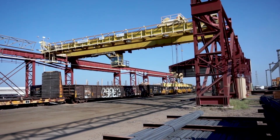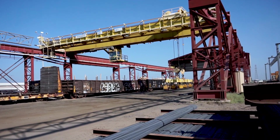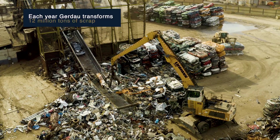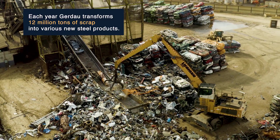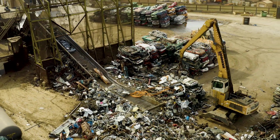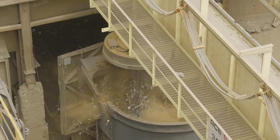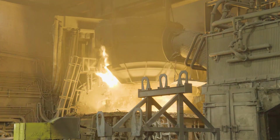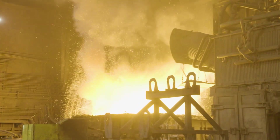At our other North American mills, we also produce merchant bars, rebar, and steel piling products. Each year, we transform 12 million tons of scrap into a variety of new steel products, promoting sustainable development around the world. By using scrap, Gerdau reduces the demand for natural resources and energy consumption, and it minimizes the emission of greenhouse gas.